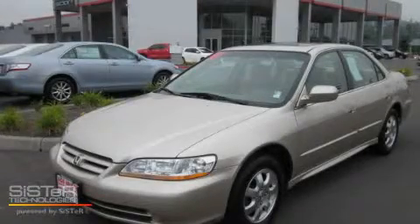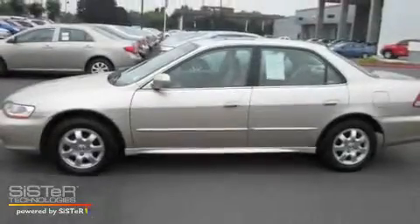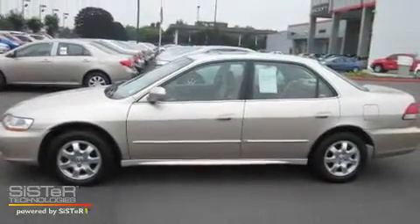This is a 2001 Honda Accord. It has a 2.3-liter 4-cylinder engine and a 4-speed automatic transmission.